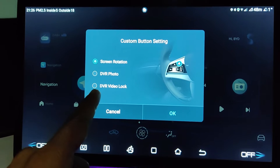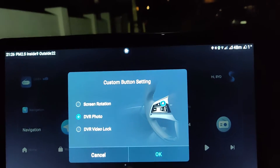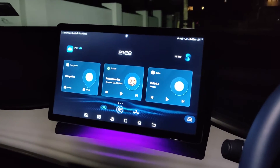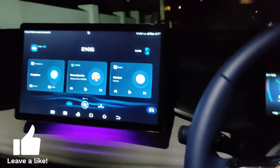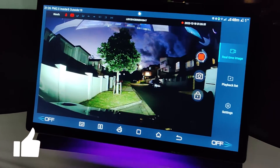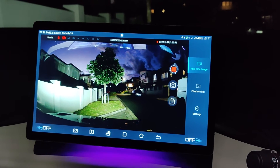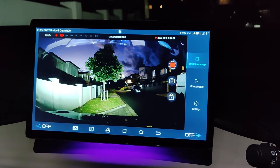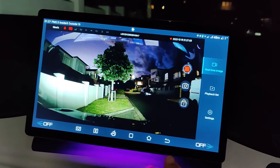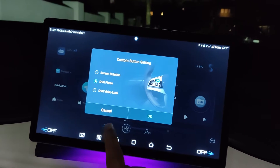So if I select DVR photo — what's going to happen now is when I single press that button, it's going to take a picture from the dashcam feed as it is right now. If you keep tapping it, that's just going to keep taking photos. So I'm going to reprogram that again.